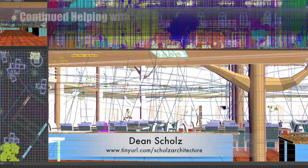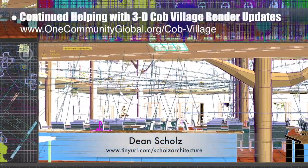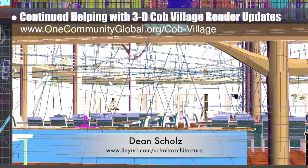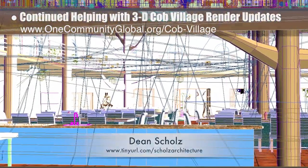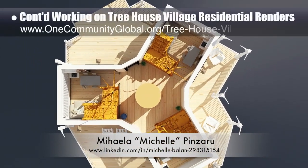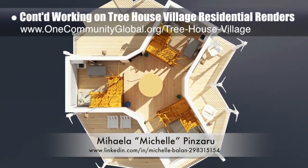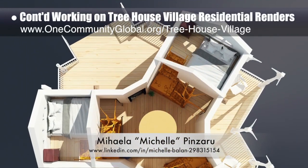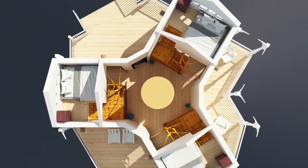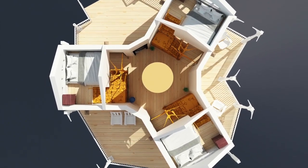Dean Schulz, architectural designer, continued with the Cobb Village Pod 3 render updates. Here's update 124 of Dean's work, continuing the lighting and texturing process for the dining area looking south. Michelle Pinzaru, interior designer and architectural drafter, completed her 20th week working on the Treehouse Village Pod 7 residential renders. This week, she finished these final renders showing the residential layouts with the open floor plan.